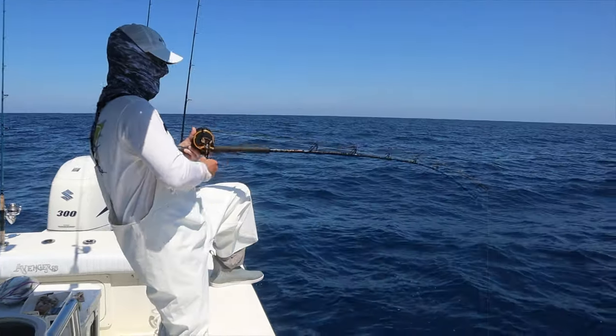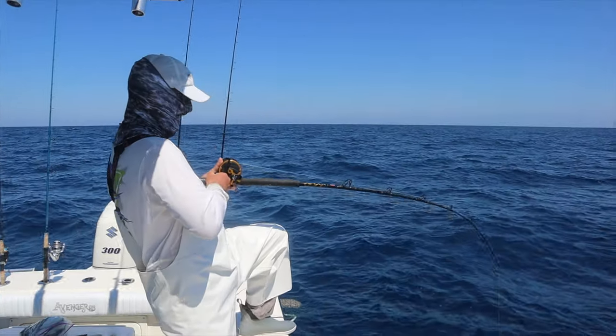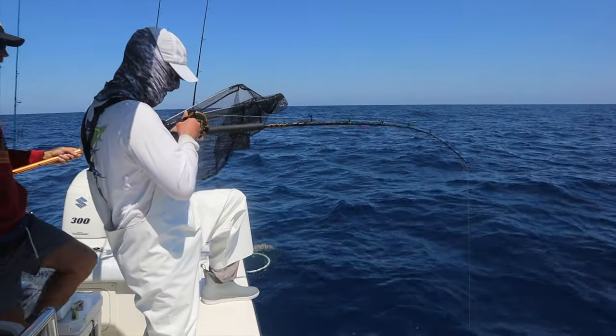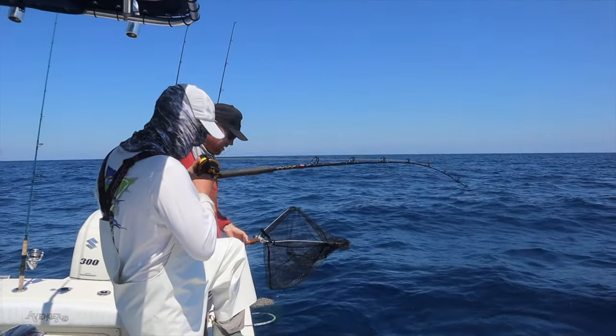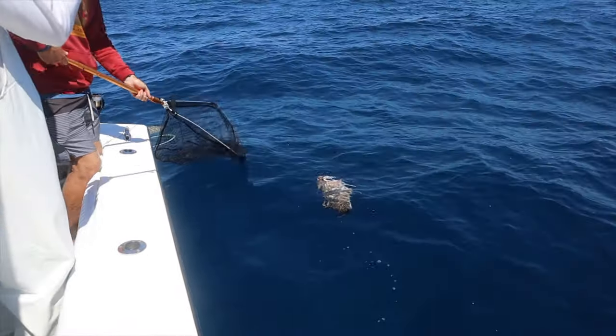12 seconds later — oh yeah, come on baby, come to daddy! That's a red grouper! She's still fighting, dude. Oh, that's a giant!